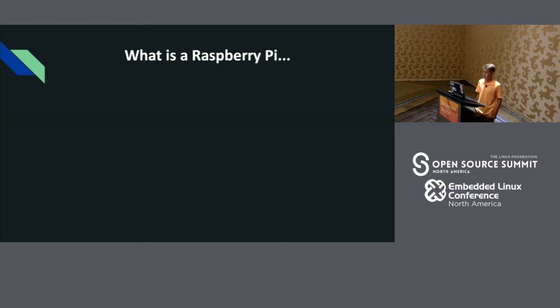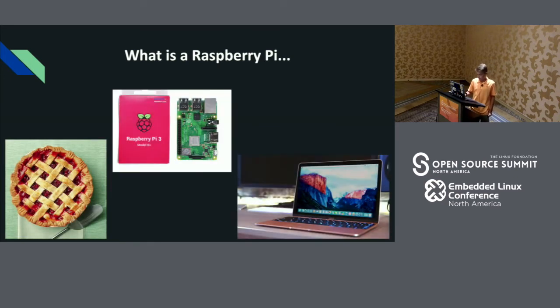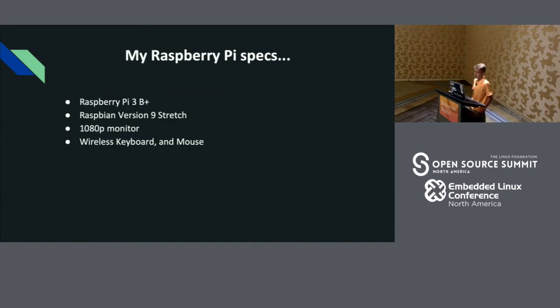They're usually used as an embedded computer or a high-powered microcontroller. I am using a Raspberry Pi 3B+. The version of Linux I am running is Raspbian version 9 Stretch. I'm using a 1080p monitor, and I'm also using a wireless keyboard and mouse.